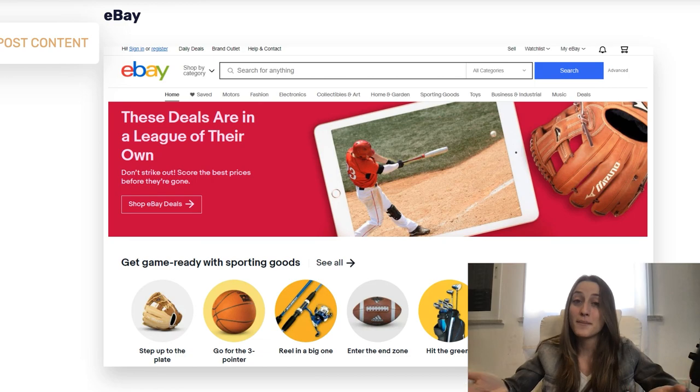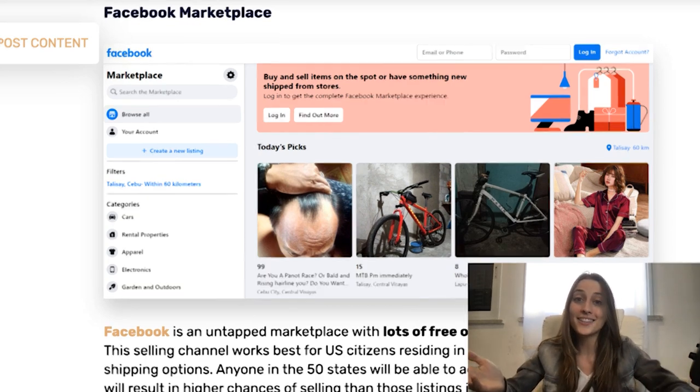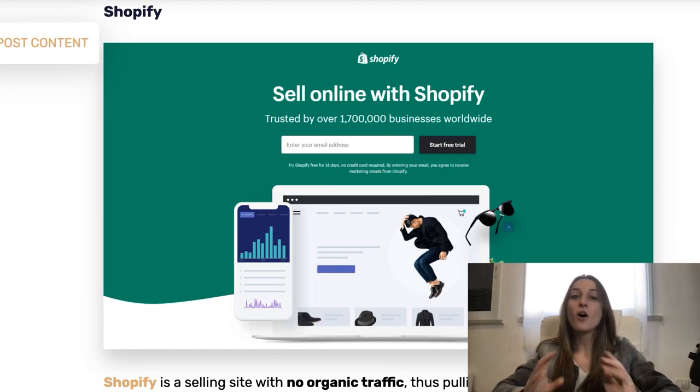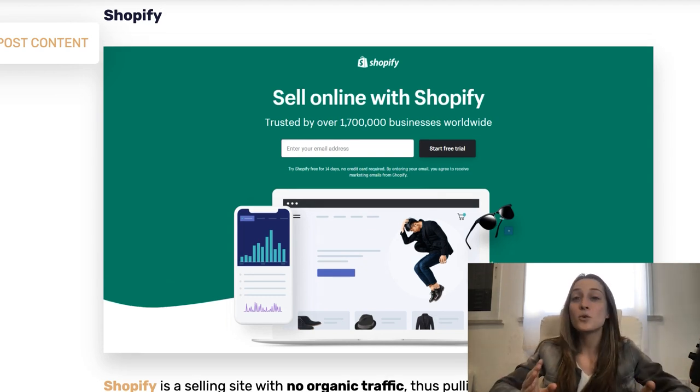We got through all 22 drop shipping suppliers — definitely the best ones to use. I recommend you grab a few of those suppliers and start utilizing all of their different benefits. Now that you have your suppliers, you might be wondering where you're supposed to sell. I've got three recommendations: eBay, Shopify, and Facebook Marketplace. eBay has a lot of free organic traffic and it's a free platform to use. Facebook Marketplace also has a ton of free organic traffic, is free to use, and has lower seller fees. Shopify doesn't have organic traffic, but it has no product limits — you can list as much as you want — and it's got a lot of cool store templates.